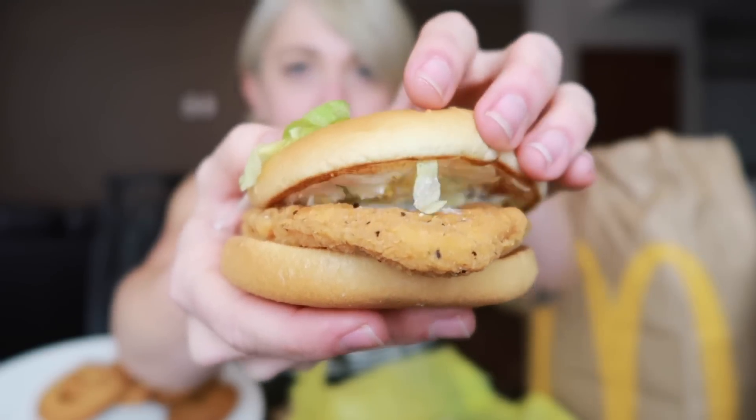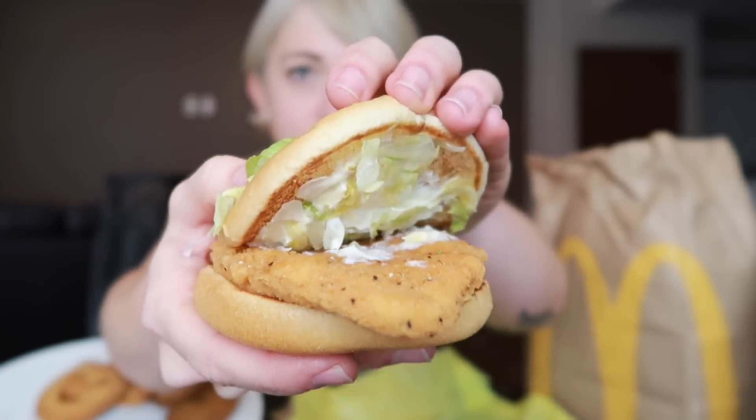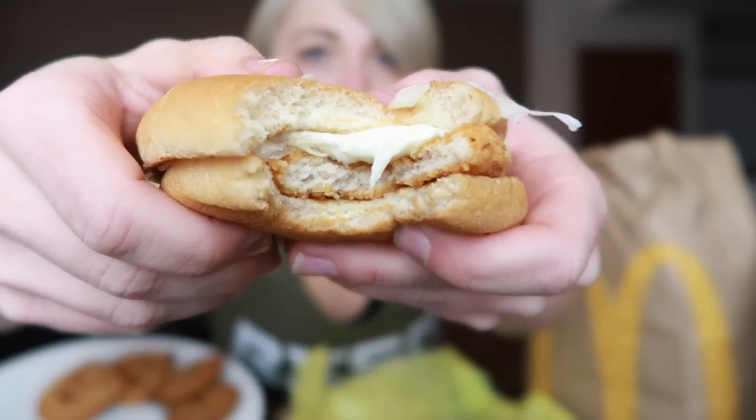Last but not least for McDonald's, one of my favorite items — the simple McChicken. I love McChickens. Just look at that — I love how much sauce they put on them. It's just simple, good fast food trash. That smoosh — good stuff. These are so glorious. That was an awesome McDonald's snack. It was fun to try the McRib.